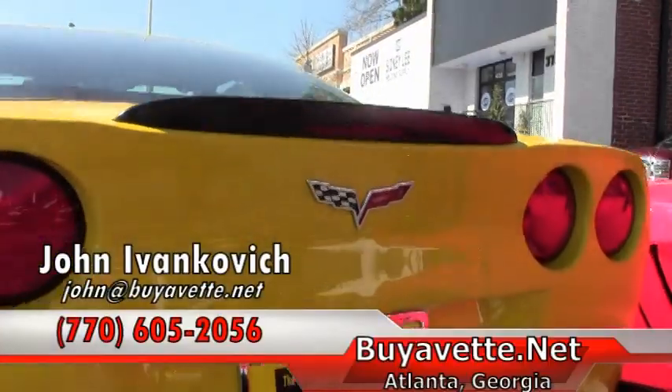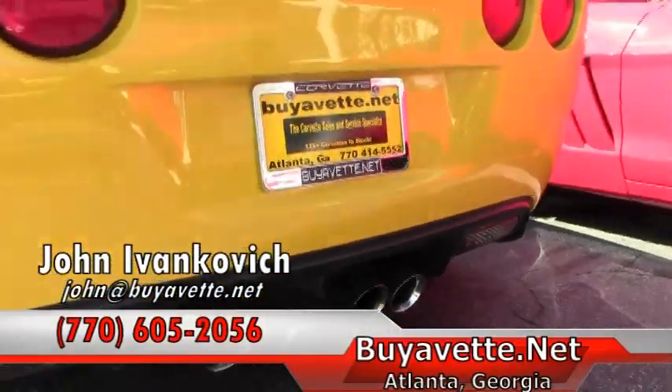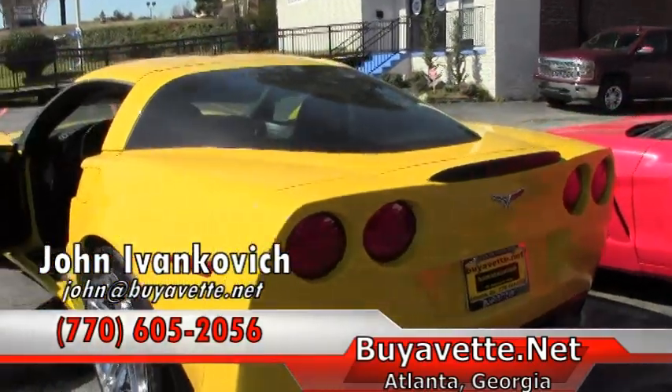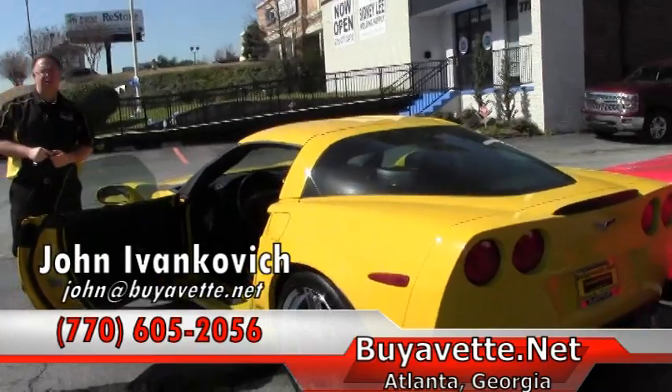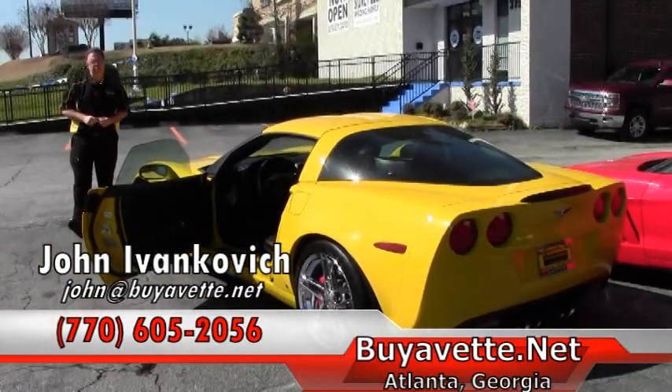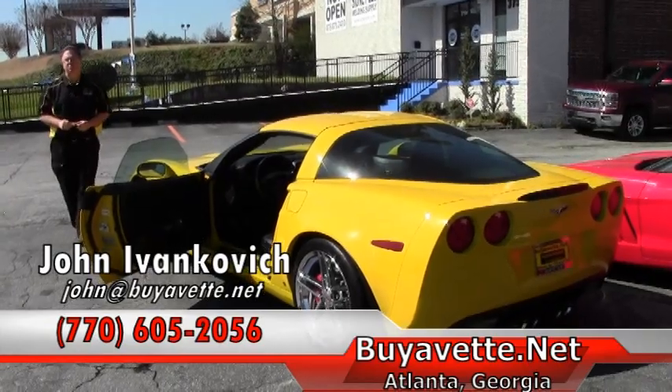If you'd like to know more about this Z06 or any of the hundreds of Corvettes I keep in stock, please give me a call. 770-605-2056 or email John at Buy A Vet. We'll see you out on the road.